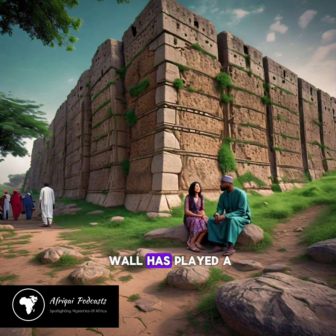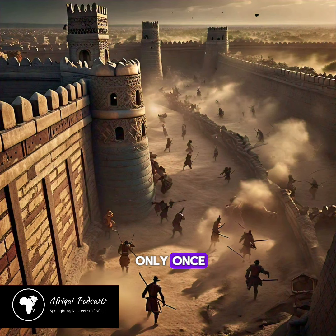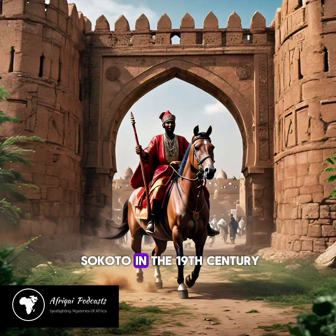Over the centuries, the wall has played a significant role in the history of Kano City. It has been breached only once, by the Sultan of Sokoto in the 19th century.